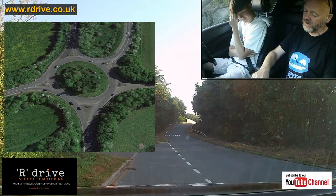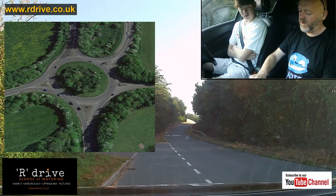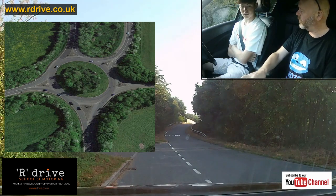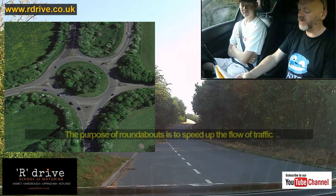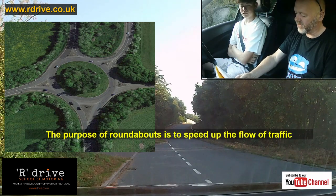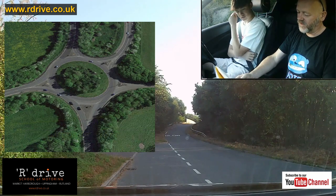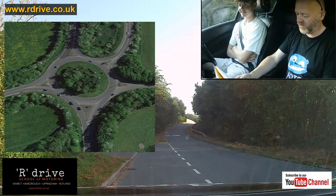If you imagine this setup as traffic lights, like a crossroads — how many cars would you get through per hour? Would you get more through on the roundabout system, or on traffic lights, or give-ways? You'd get more on this system. So its purpose in life is the speed of the flow of traffic. The problem is people literally speed up the flow and don't know when to go.